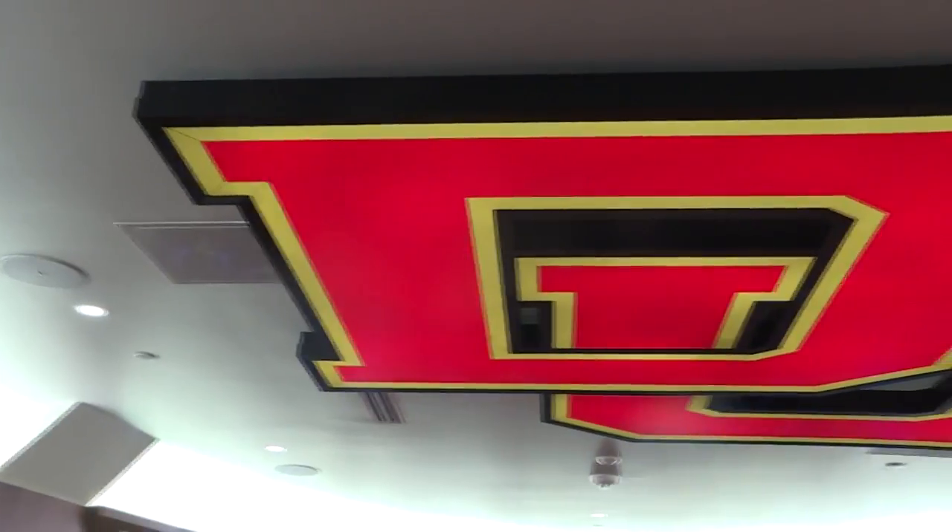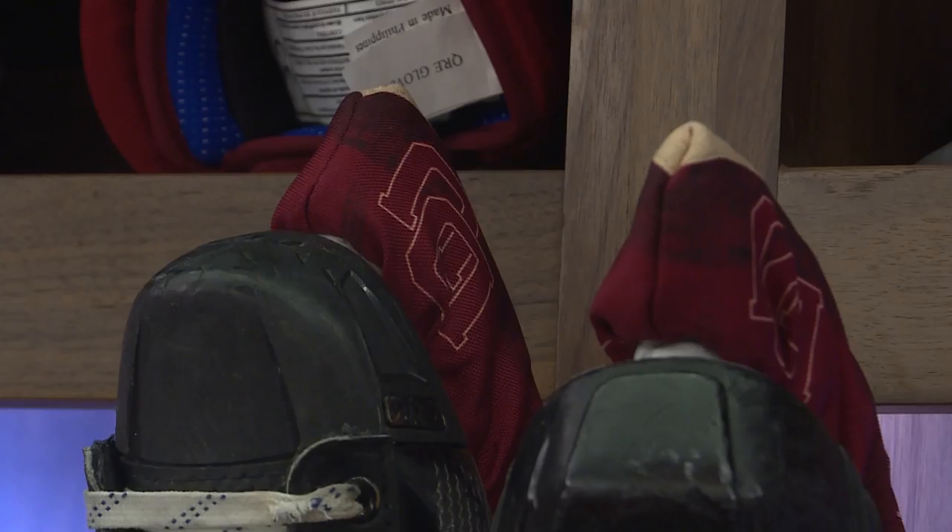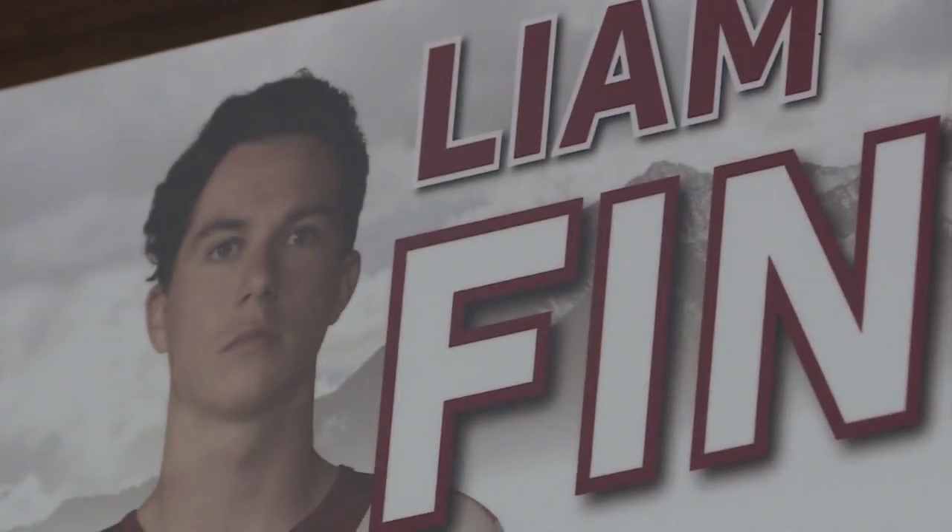We've got the big DU symbol here. It's pretty cool — it's nice to see that when you walk in, something to light up the room. We've got our name tags all up around here. I think this is pretty sweet. I get to see my pretty face every morning.